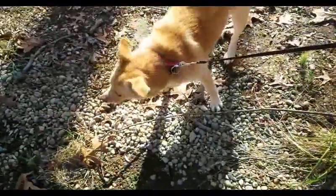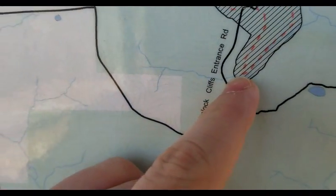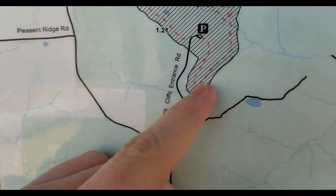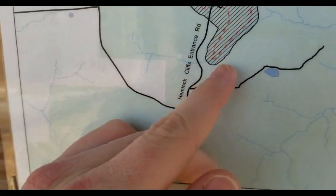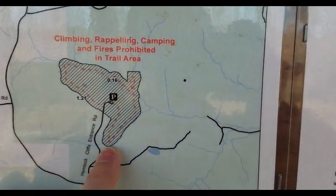I actually couldn't get the dog — hey Vicks, you want to make an appearance? Couldn't get the dog to make it through this little section, this little bend here where this is the smaller falls. The dog just would not do it. I had to carry the damn dog.